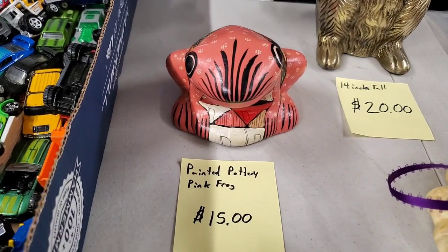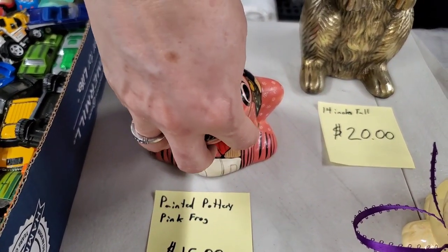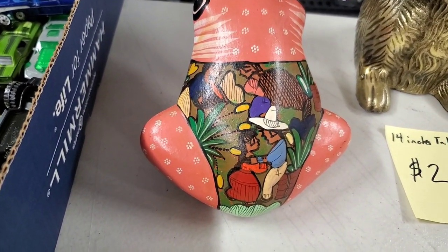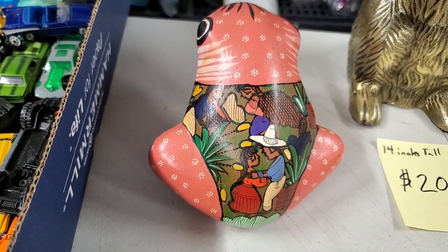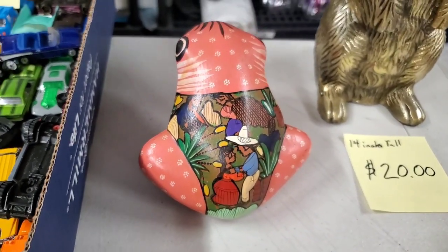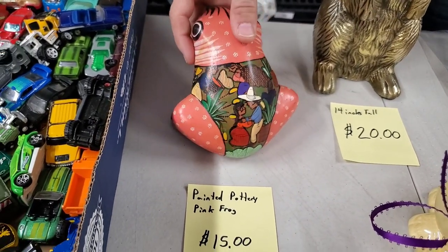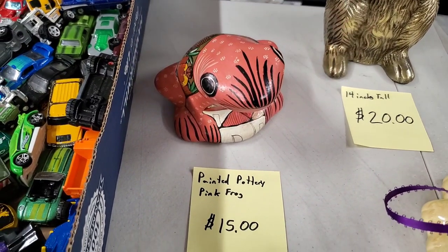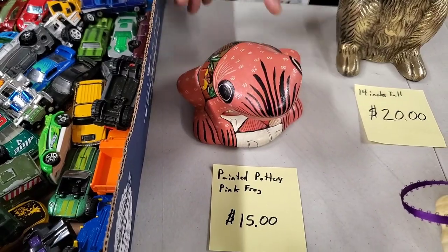Then we have this really cool painted pottery pink frog. Look at the scene on the back - it looks like harvesting or dancing, maybe corn. It feels kind of South American. This would be the painted pottery pink frog - the name on the tag is usually close to what we put on Hooked on Pickin', and you'll see the picture of it as well.